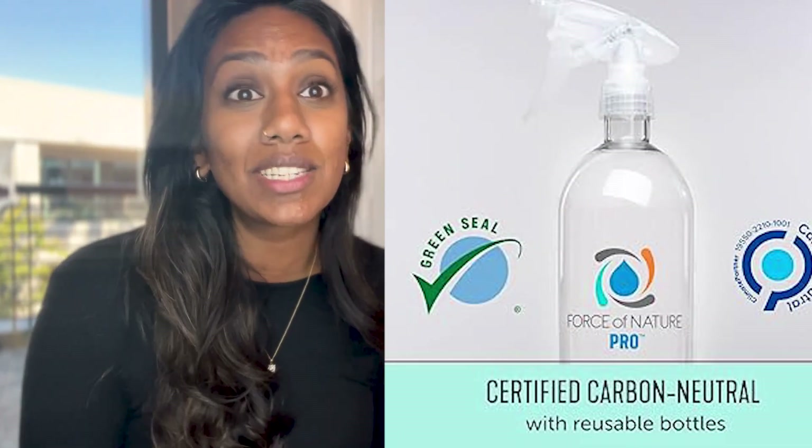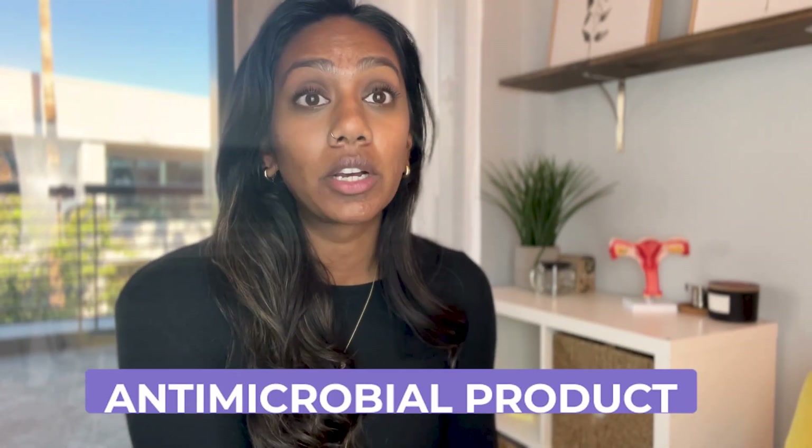If you want something completely antimicrobial, I absolutely love Force of Nature — and again, none of this is sponsored. Force of Nature uses ionization: you use vinegar and distilled water, it goes through a process, and turns that into an antimicrobial product. We actually use this in our clinic to help with any viruses or bacteria. So if you don't want to clean your toilets with Branch Basics concentrate, you can use Force of Nature — it's as clean as bleach but without using bleach.